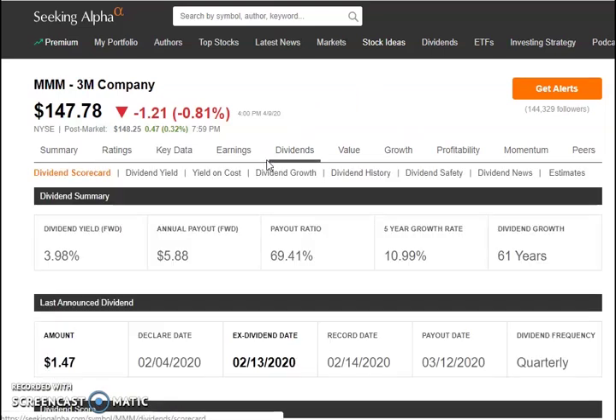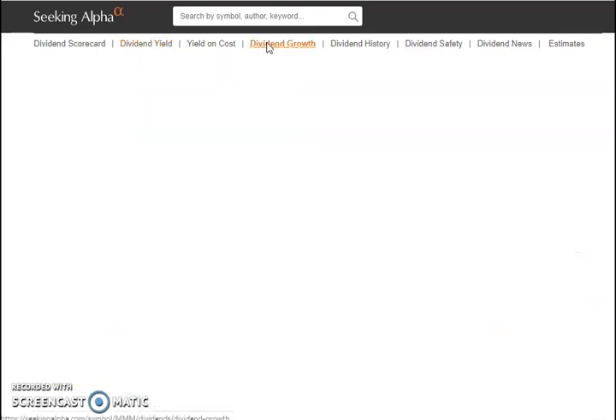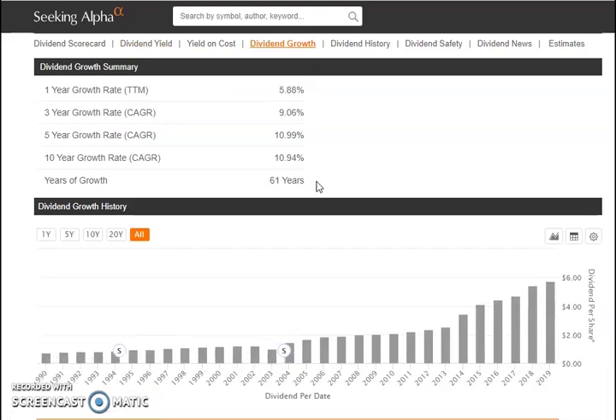Their quarterly dividend is $1.47. The four-year average yield is 2.74%, and the dividend has been increasing over the past four or five years. With the price being low due to the pullback, the dividend has reached almost 4%. Looking at dividend growth, the company has had 61 years of consecutive dividend growth — a remarkable achievement. This dividend is growing every year, currently at $5.76 per share yearly.